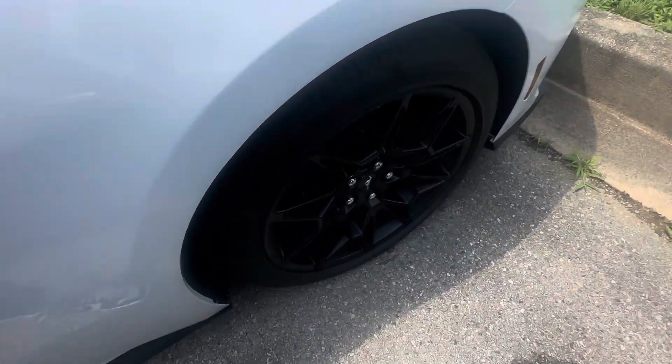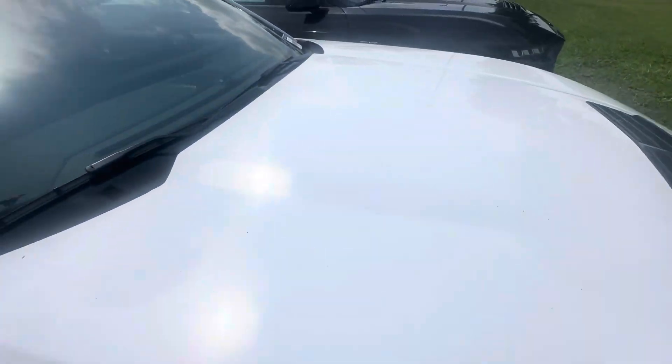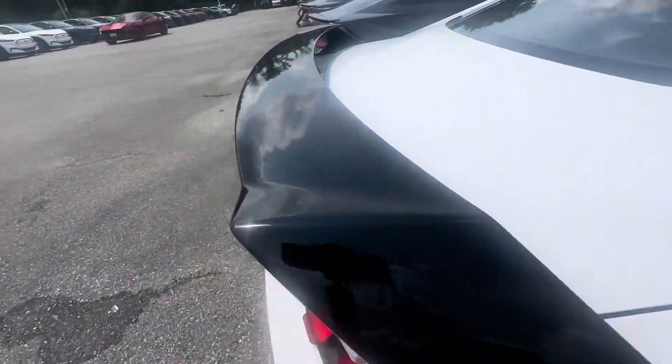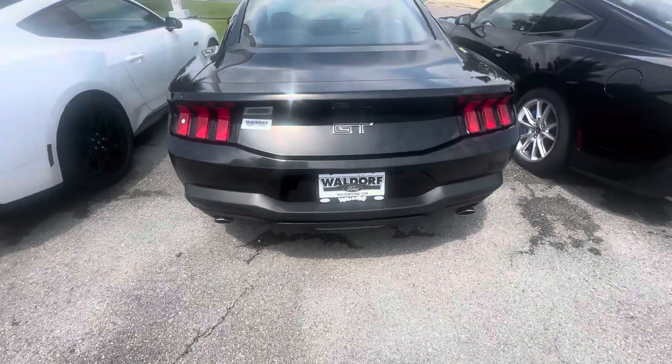Got the Night Pony Package on it — real nice. Blacked out roof, black rear trunk spoiler. That's real nice. Don't see a price on it.